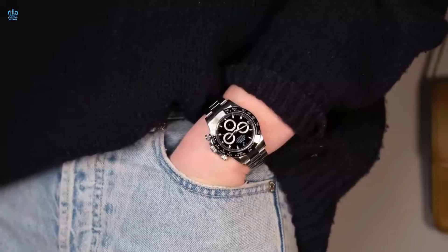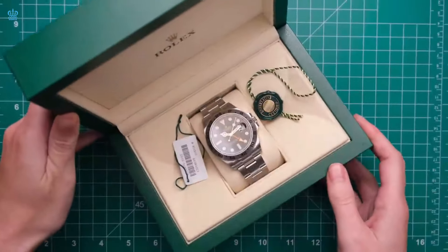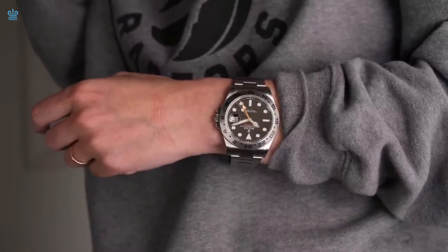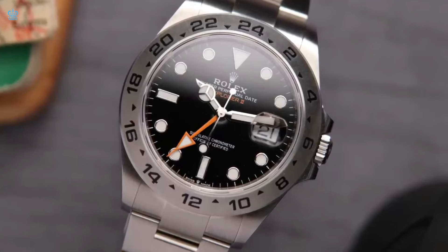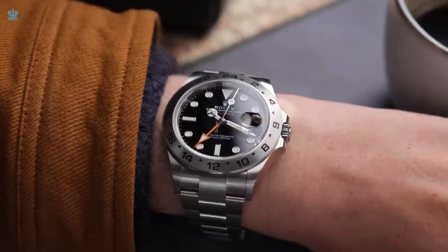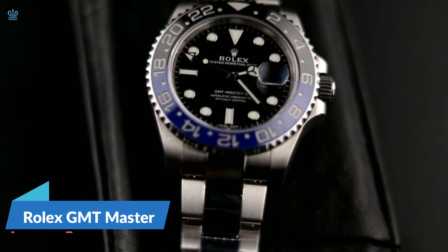Notably, the Explorer 2 has a larger size, especially when compared to the Explorer 1, featuring a 42 millimeter diameter that lends it a distinctive appearance. Individuals opting for the Explorer 2 are usually attracted to its unique dial and frequent travelers who appreciate the GMT function it offers. This watch is highly sought after by those desiring a distinct look, different from the more widely noticed Submariner. The Explorer 2 appeals to individuals who prefer a subtle and unique timepiece that avoids drawing unnecessary attention.